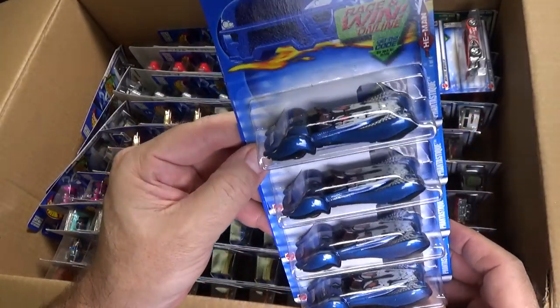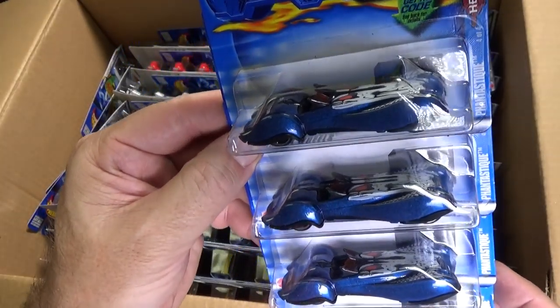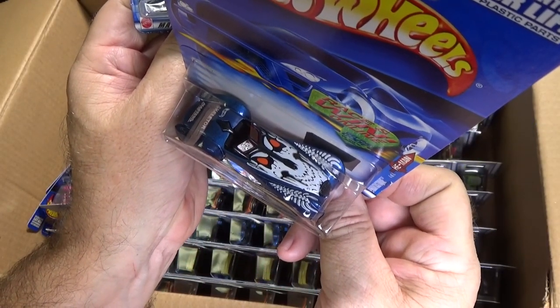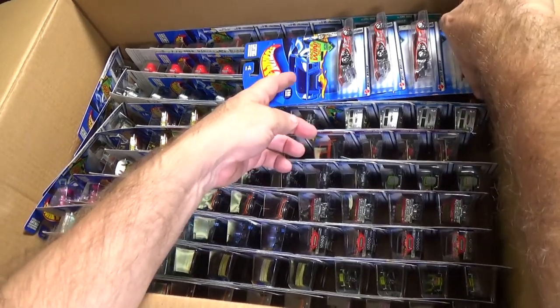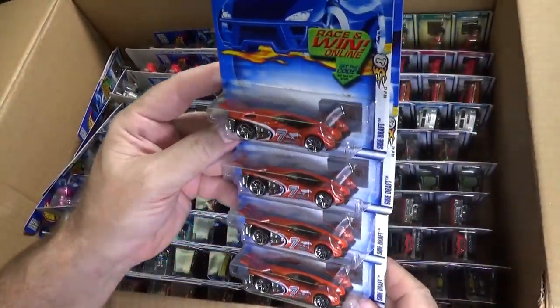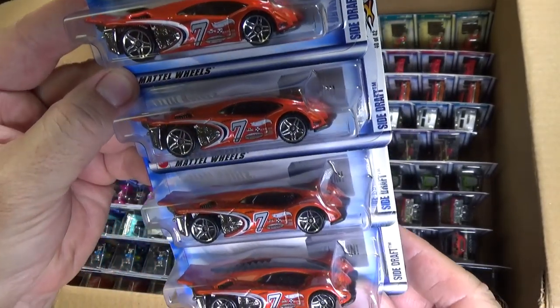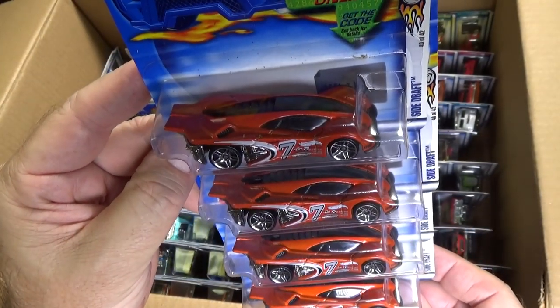Here you have Fantastique. Amanda loves this car — this was part of the He-Man series. There's a graphic on the top — Skeletor. Here's another one. If you were a collector back then, Side Draft — I think Side Draft might have been in some of the video games, though I don't know if it was this color.